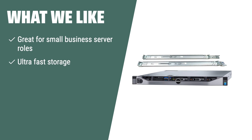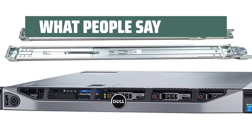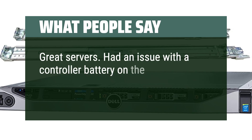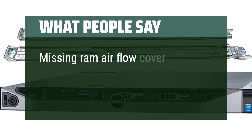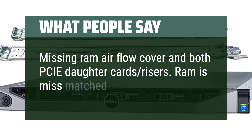What we like: If you're looking for a server for small business server roles, the Dell PowerEdge R630 server with RAIL kit is a great choice. With ultra-fast storage and enterprise-grade components, it's perfect for any small business needs. What people say: Great servers. Had an issue with a controller battery on the second one and they replaced it no questions asked — great support. Note: missing RAM airflow cover and both PCIe daughter card risers; RAM is mismatched.